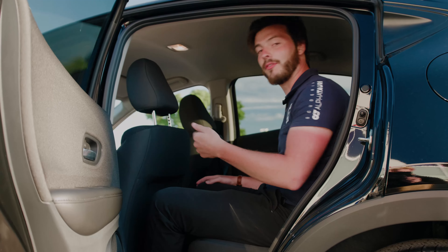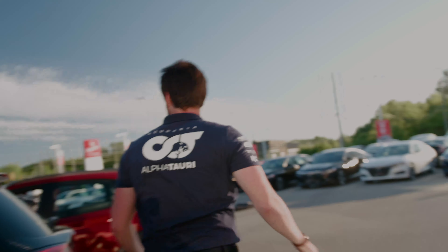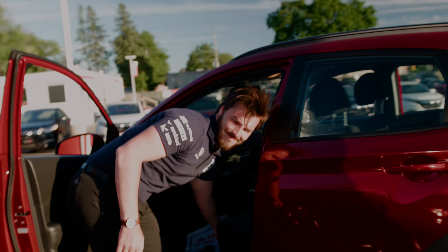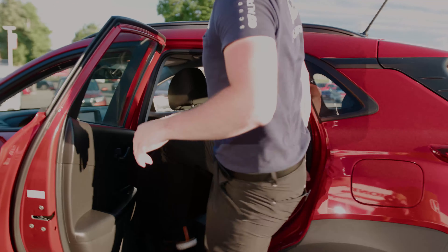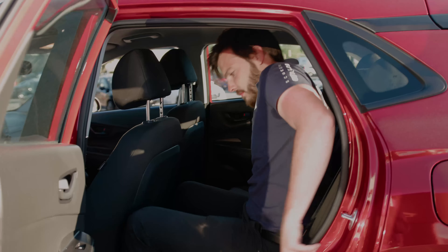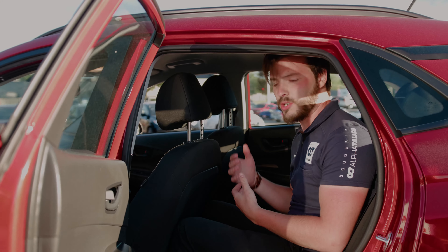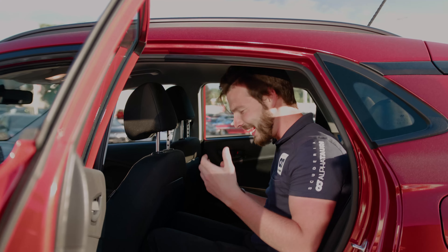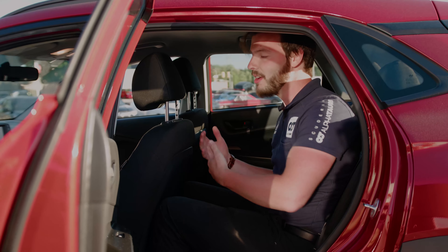Let's see what the Hyundai Kona feels like for its rear seat passengers. For the same test, I'll make sure the seat is all the way back. The Hyundai Kona doesn't really compare to the HR-V when it comes to spaciousness. For longer road trips, this is going to get a fail in my books, purely because of my height. It's a clear winner for the HR-V when it comes to rear passenger spaciousness.